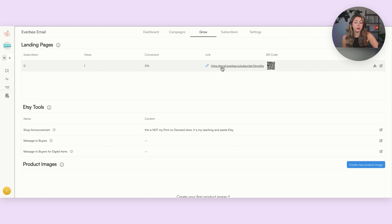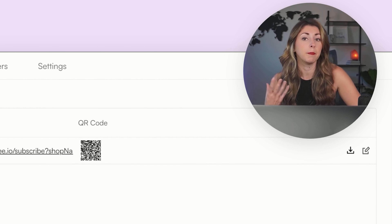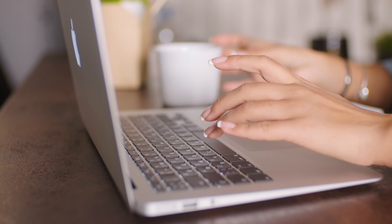The Everbee Grow is pretty much a response to Etsy banning those other emails, and now they've started implementing other ways that you can start building up this email list. Under the Etsy tools section, you're allowed to grab your link right here — you can just hit the copy button. And you can use it in your shop announcement, in your message to buyers, and in your message to buyers from digital items. In these messages that people get when they buy from you, you can give them this link so that if they want to subscribe to you, they can.